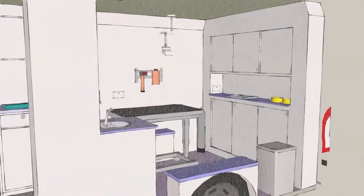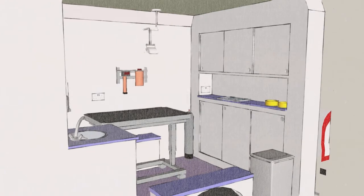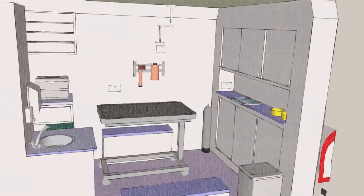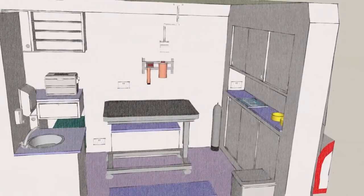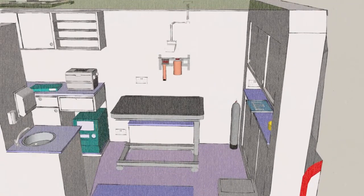Forwards of this, to the offside, is the location for the adjustable height consulting table, with supporting equipment such as anaesthetics, scavenging and even x-ray, all wall mounted for ease of use. A standard examination lamp is positioned above the table.